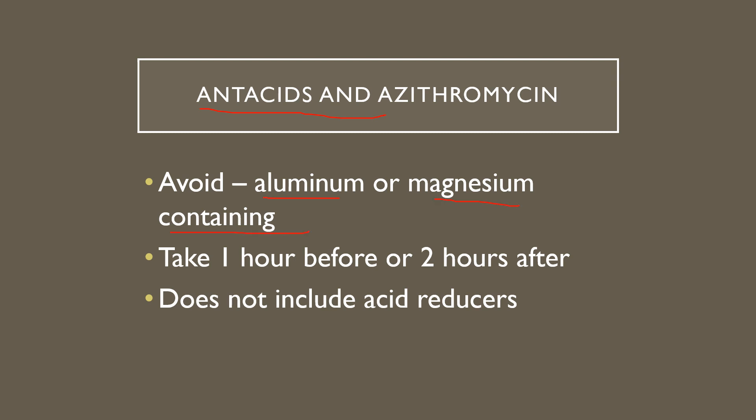What about antacids? It is best to avoid aluminum or magnesium-containing antacids — things like your chewable Tums or liquid antacids. You want to avoid taking those at the same time as your azithromycin. You can use them an hour before or a couple hours after, just not at the same time. This does not include acid reducers like ranitidine, omeprazole, Nexium, or Prilosec — those are acid reducers. We're specifically talking about antacids: Rolaids, Tums, and liquid antacids. Check the active ingredients for aluminum or magnesium.